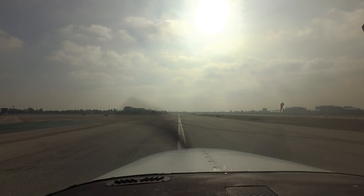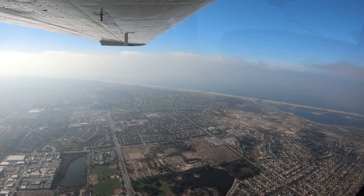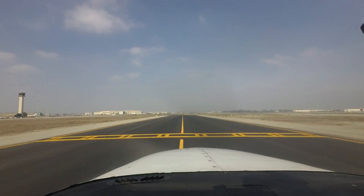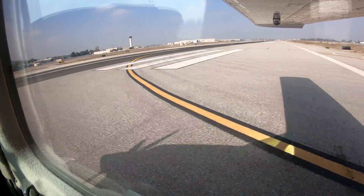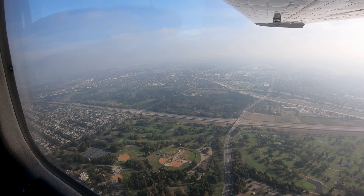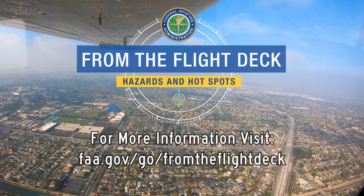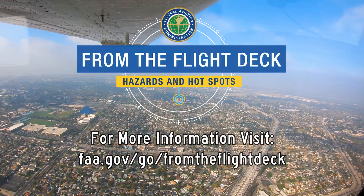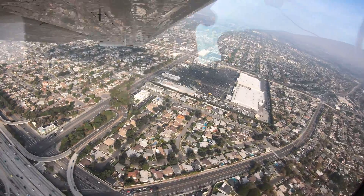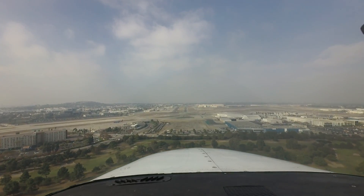Being aware of the hotspots and other configuration issues at Long Beach will help pilots make better decisions and, along with the air traffic control tower, keep the operation safe and efficient. We hope this short video helps you prepare for your trip to Long Beach Daugherty Field Airport. It's always better to know before you go.